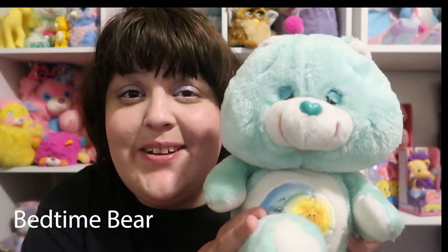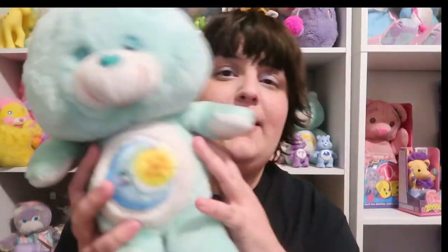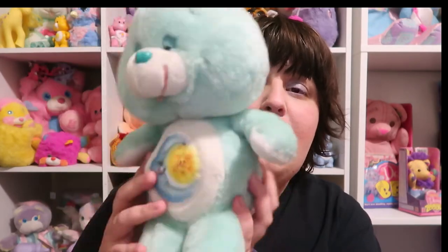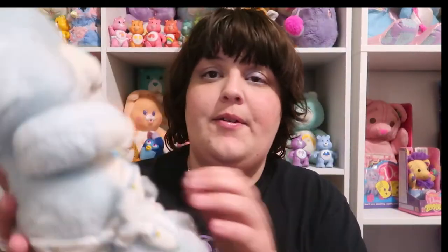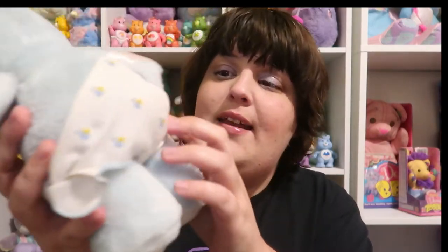We have some Care Bear friends. We have Goodnight Bear — he's so cute, I love his little sleepy expression. He's so adorable. And then we got this little guy, and he has this diaper which has little babies on it, and he also has a little Care Bear heart.